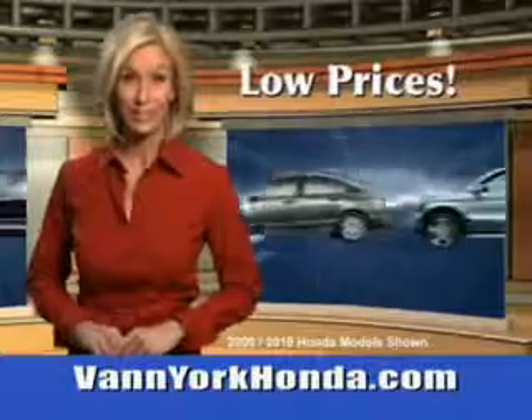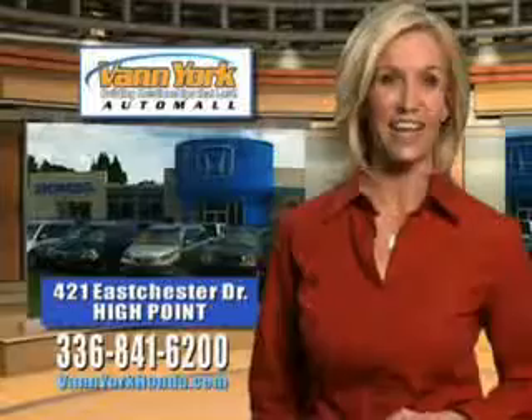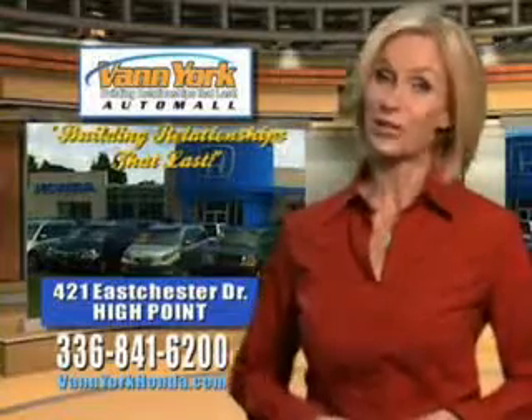Low prices on new and certified Hondas. Great selection, great service, and more for your trade. Vanyork Honda — building relationships that last.